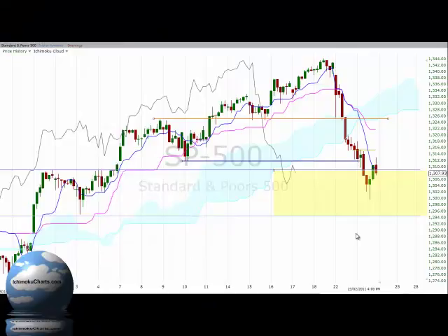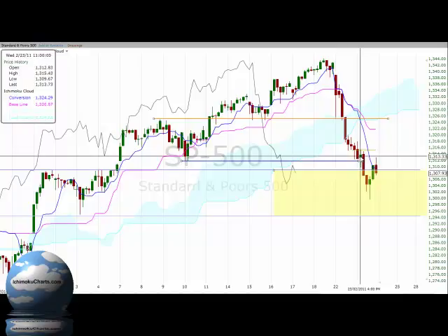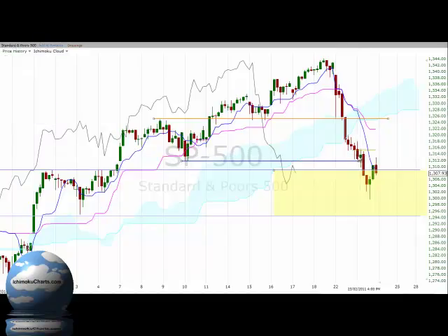Hello everyone, welcome to the IchimokuCharts.com Hourly Analysis for the S&P500 for Wednesday, February 23, 2011. The market opened the day's trading with a red-bodied candle that was testing the potential support down around the 1312 region.